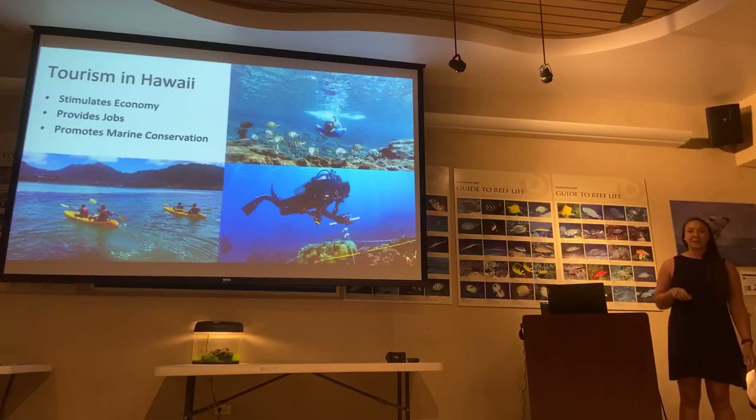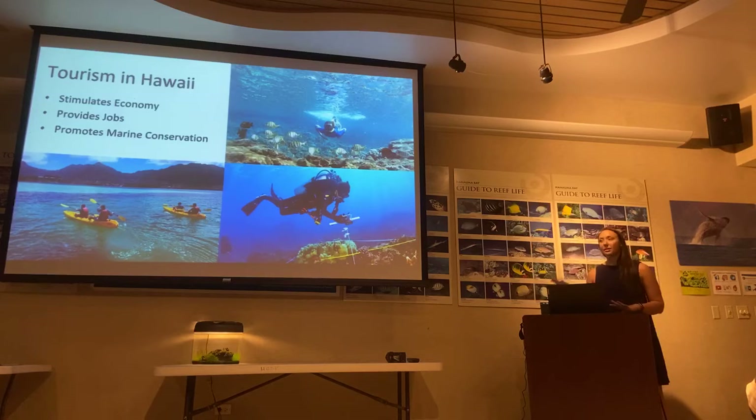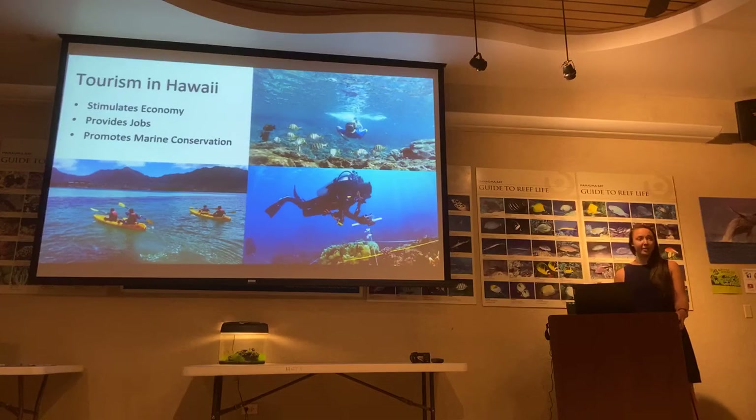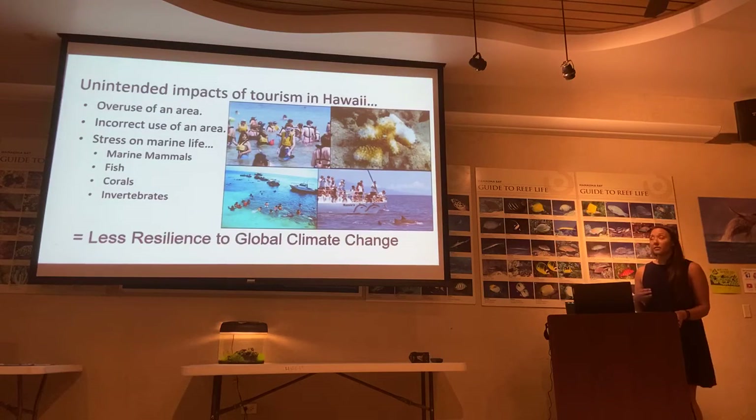We're all very familiar with tourism here on Oahu, so today we'll talk a little more about that. Tourism here at the Bay involves a lot of people, but it also stimulates our economy here in Hawaii — it provides a lot of jobs and it can promote marine conservation. In the past few years, a lot of marine businesses here have made strides to become more eco-friendly.